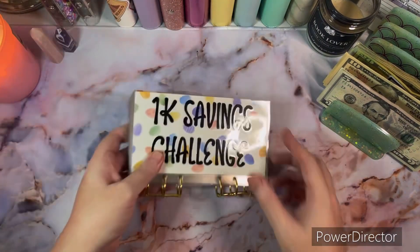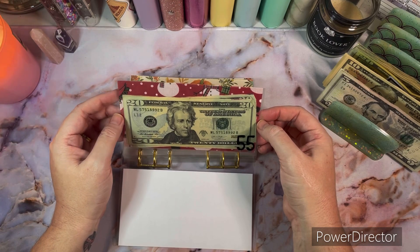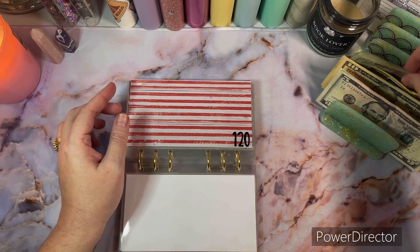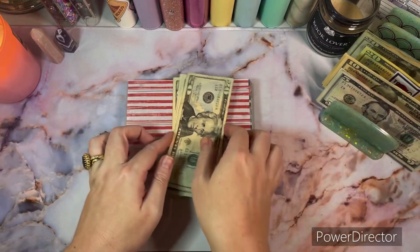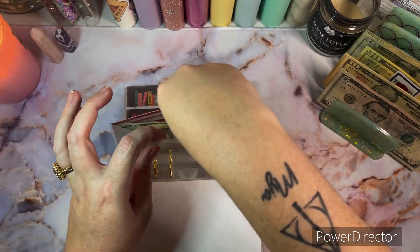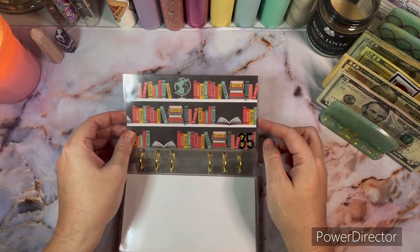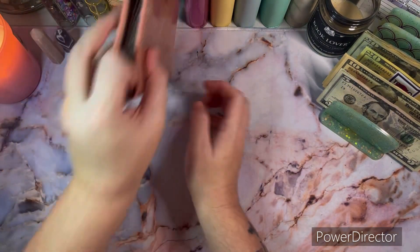Next up is our 1K savings challenge — this is our baby step to get to a thousand dollars for our emergency fund. The next envelope we're stuffing is $120: 20, 40, 60, 80, 120. Another big one out of the way! It looks like the next one will be $35 — we'll probably stuff $40 in that. Our savings challenge is done!